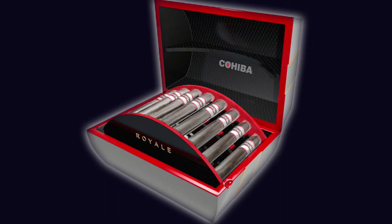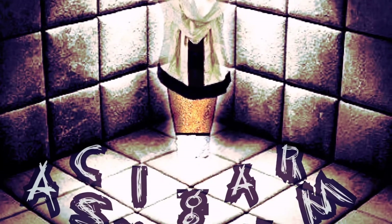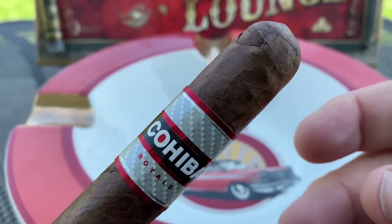J-Dawg here at the Cigar Asylum, and today the patients are going nuts in anticipation of the new Cohiba Royale review. The Cohiba Royale just came out a few days ago, hitting shelves. It is a $25 cigar — very expensive — so let's see what we've got here.